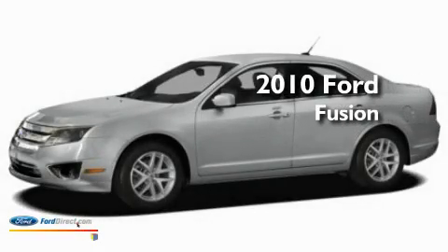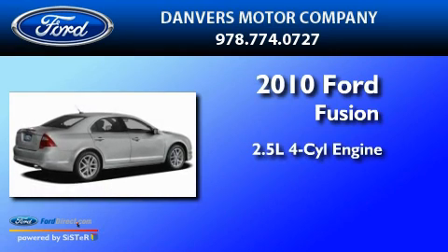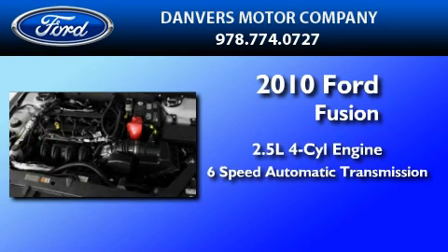This is a brand new 2010 Ford Fusion. It has a 2.5-liter four-cylinder engine and a six-speed automatic transmission.